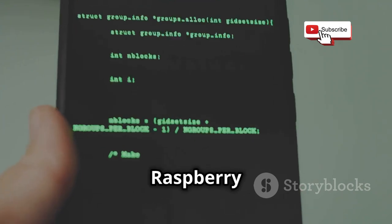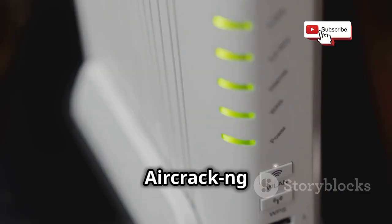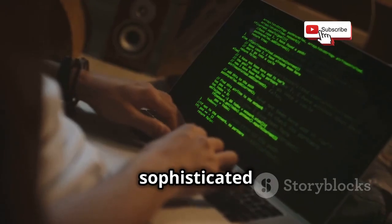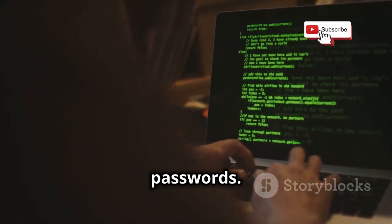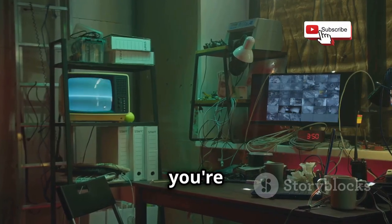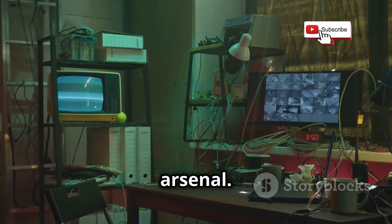It runs on multiple platforms like Windows, Linux, even on a Raspberry Pi, making it accessible to basically anyone. Aircrack-NG primarily focuses on cracking WEP and WPA-PSK keys, which are the security protocols used by your home or office Wi-Fi. It uses sophisticated algorithms and techniques like packet injection and dictionary attacks to figure out those passwords. If you're serious about Wi-Fi security, whether for your own network or looking to get into penetration testing professionally, Aircrack-NG is a must-have in your arsenal.